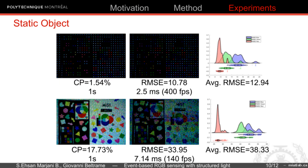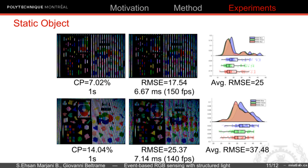This slide shows the experimental results for the static object. These two rows show that to decrease the color detection error, we need to decrease the coverage percentage, which can be considered as the percentage of details. As expected, by increasing the coverage percentage, we have full image color detection at a lower detection speed.